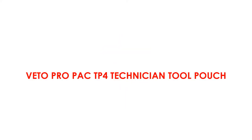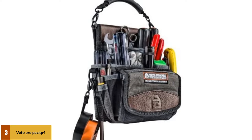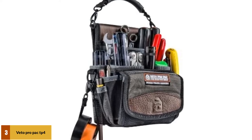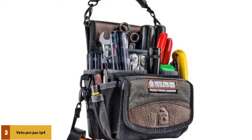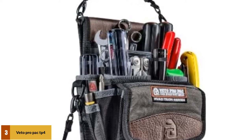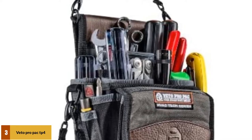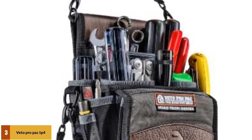At number 3: the Vito Pro Pack TP4 Technician Tool Pouch. This technician's tool pouch has all the space you'll need for on-site jobs. It includes an 8-inch electrical tape strap, meter pocket, bead extension pockets, 2 D-rings, belt slot for hands-free carrying, detachable rubber grip handle, nylon plastic belt clip, and a total of 20 pockets inside and out. Add to that the ability to attach a shoulder strap and a 5-year limited warranty, and the TP4 is an all-around winner.